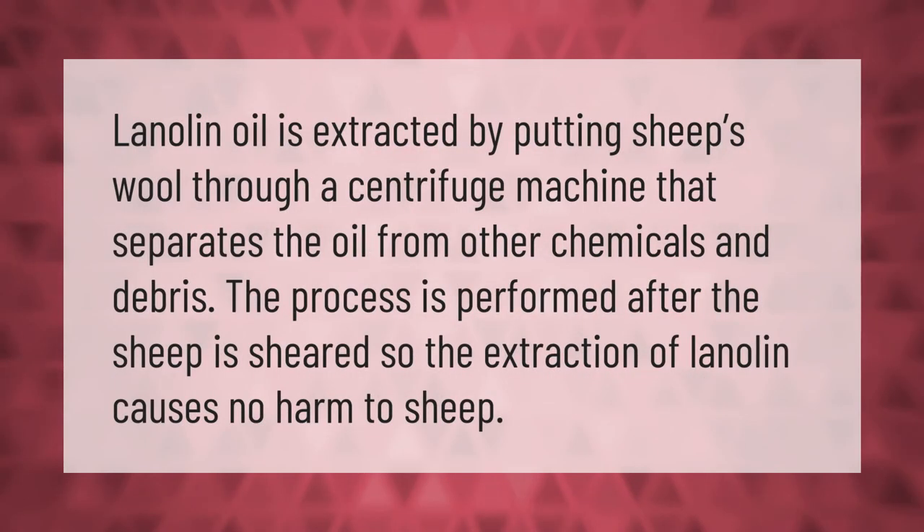Lanolin oil is extracted by putting sheep's wool through a centrifuge machine that separates the oil from other chemicals and debris. The process is performed after the sheep is sheared, so the extraction of lanolin causes no harm to sheep.